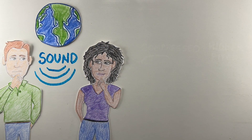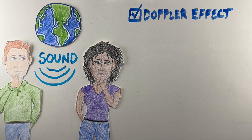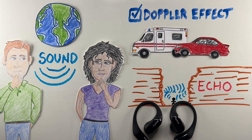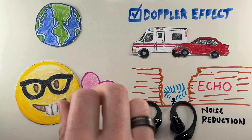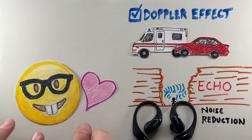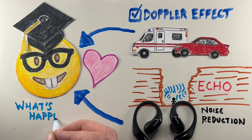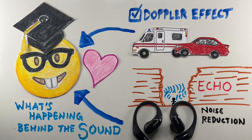Sound is a powerful force that shapes how we experience the world, whether it's the Doppler effect changing the pitch of a passing car, an echo in a canyon, or the silence created by noise canceling earbuds. Understanding how sound travels can help us appreciate it even more. So next time you pop in your earbuds or hear a distant siren, you'll know a little bit more about what's happening behind the sound.